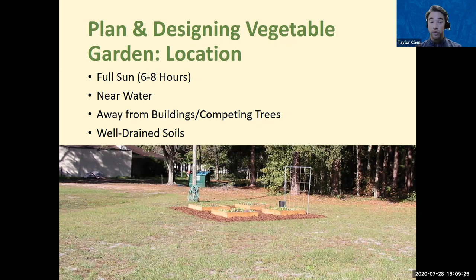Also make sure you're keeping the vegetable garden away from buildings — you don't necessarily want it right next to homes or structures. Keep it away from competing trees as well. Tree roots can be problematic, and some trees produce what we call allelopathic compounds that actually suppress germination of seeds, acting almost like a natural herbicide that can prevent your garden from growing. Make sure you have well-drained soils.